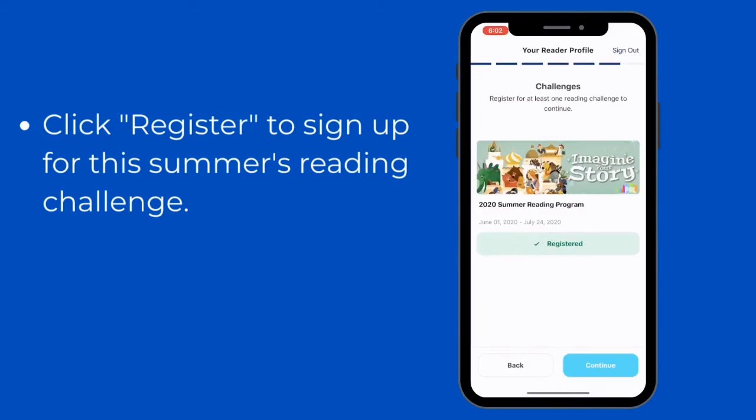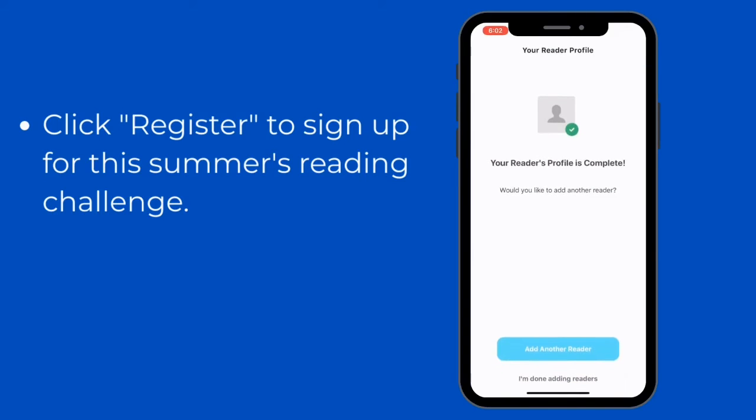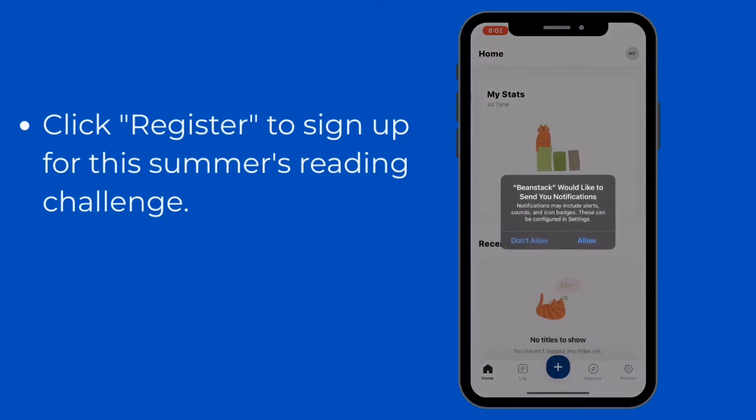Now you're ready to register for the reading challenge this year. Once you click register, you can opt into getting book recommendations that come directly from our library catalog.